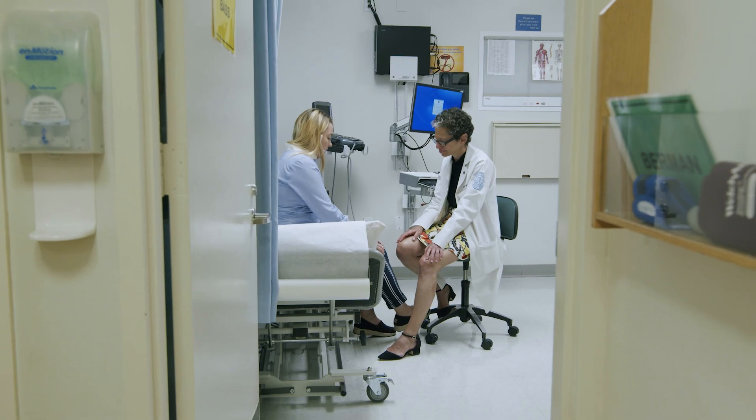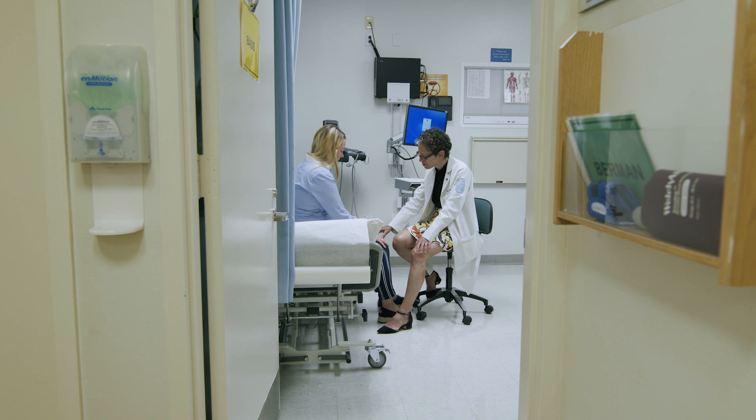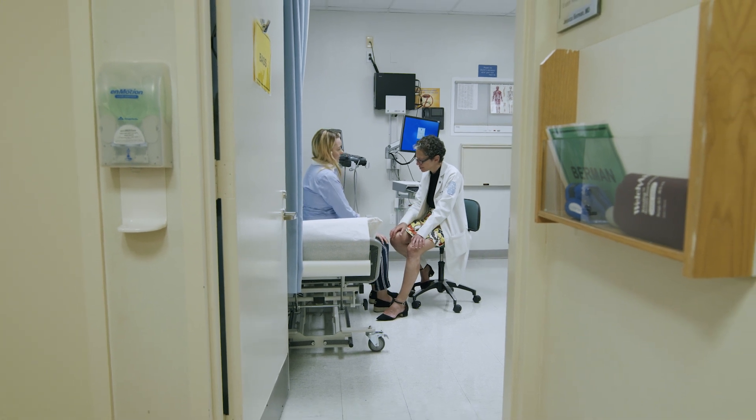We know how to treat autoimmune arthritis pretty well. We have lots of medicines available and we know how to use those outside of the cancer setting. But if you've just given a cancer patient medication to stimulate their immune system and then your treatment is suppressing the immune system, you worry that you might be interfering with the anti-cancer effects. So trying to figure out what the best treatments are that will control the arthritis without interfering with the anti-cancer effects is really the holy grail.